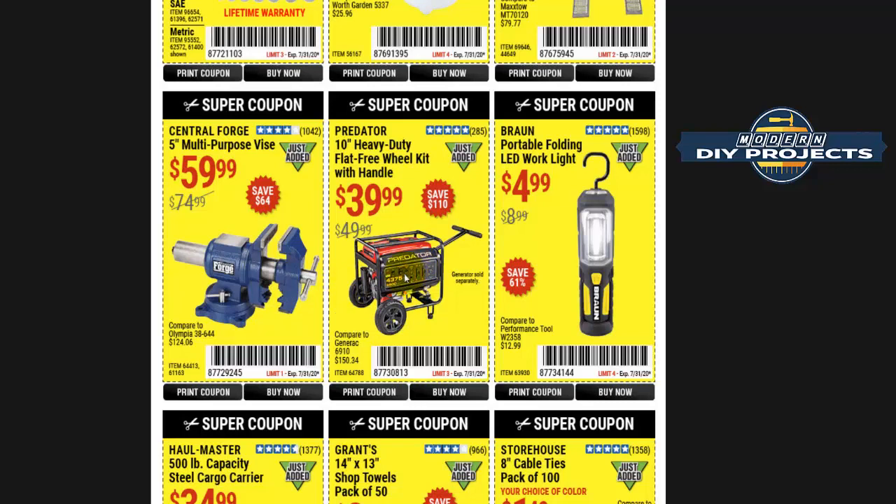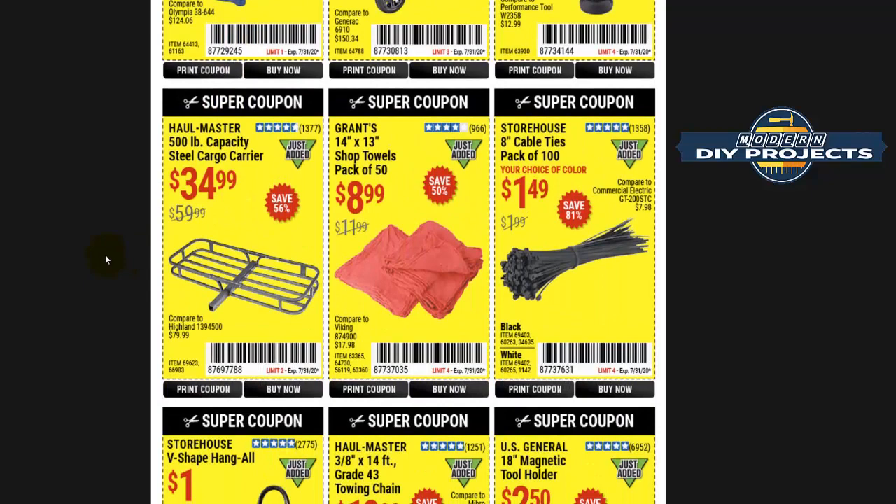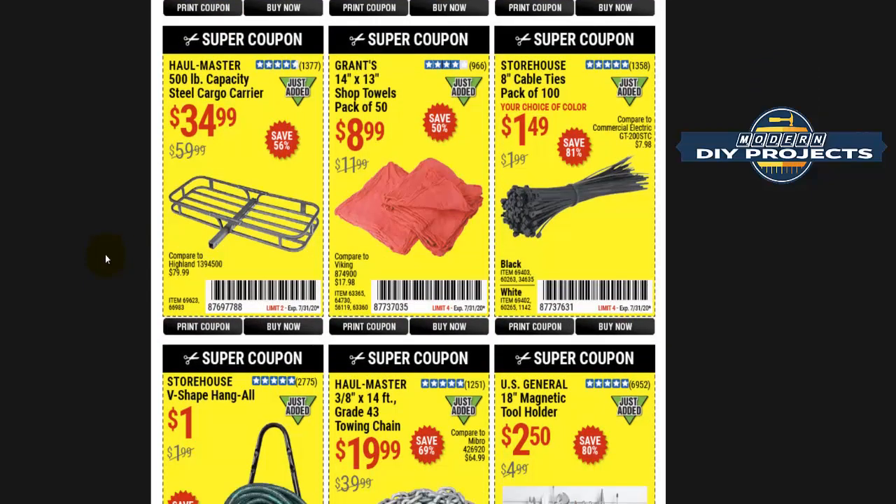Here you see $39 for a Predator generator — but wait, look closer. It's only the handle, not the generator. That's basically clickbait in the coupon image. The Central Forge multi-purpose vise is mediocre — it's cast iron and will break if you abuse it. For that price I'd say buy a better product instead.